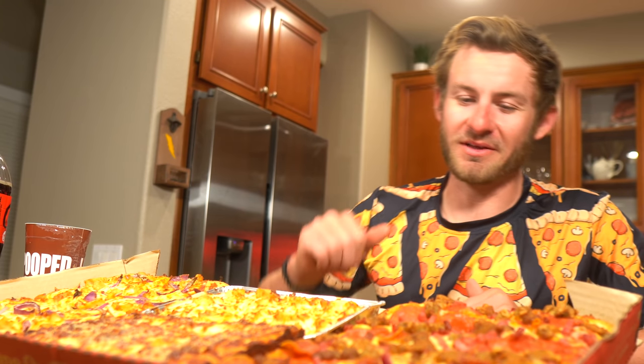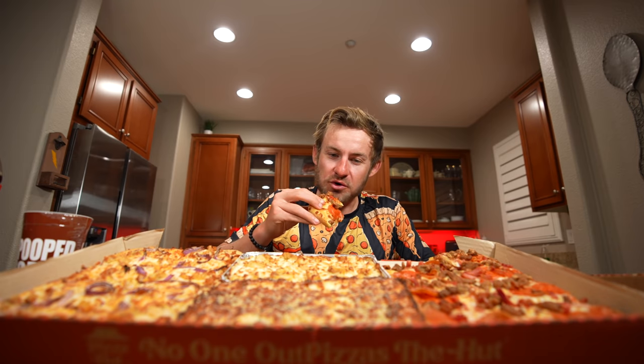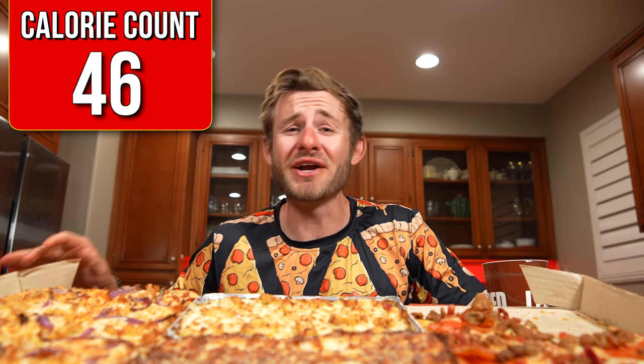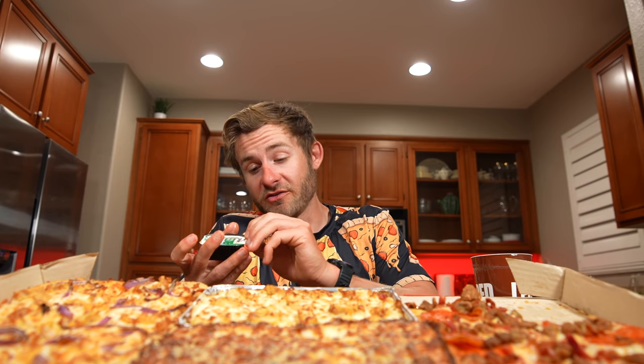I think I'm going to start with the meat lovers first. Man, this is looking absolutely delicious. So good. So far, it is tasting absolutely amazing. I personally love Pizza Hut's pizza.